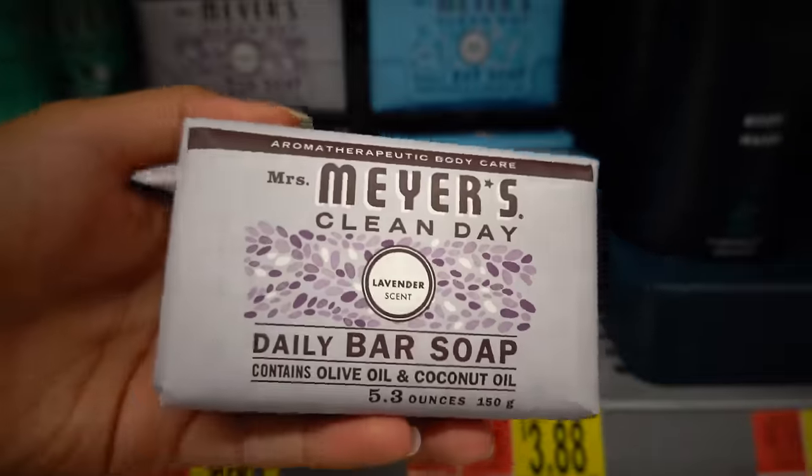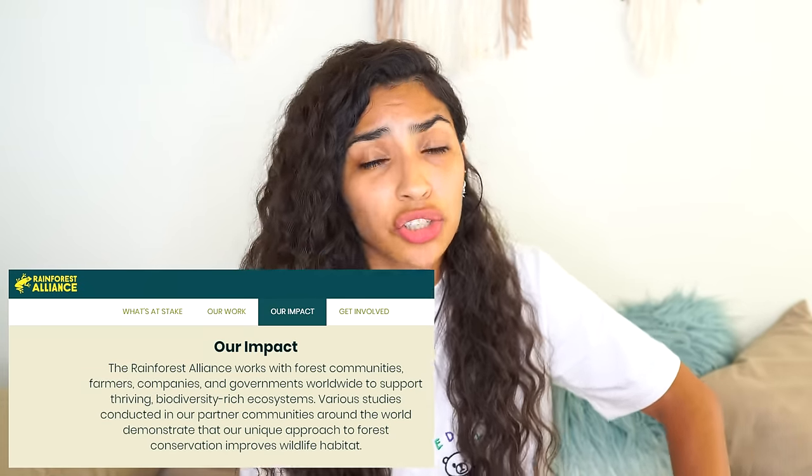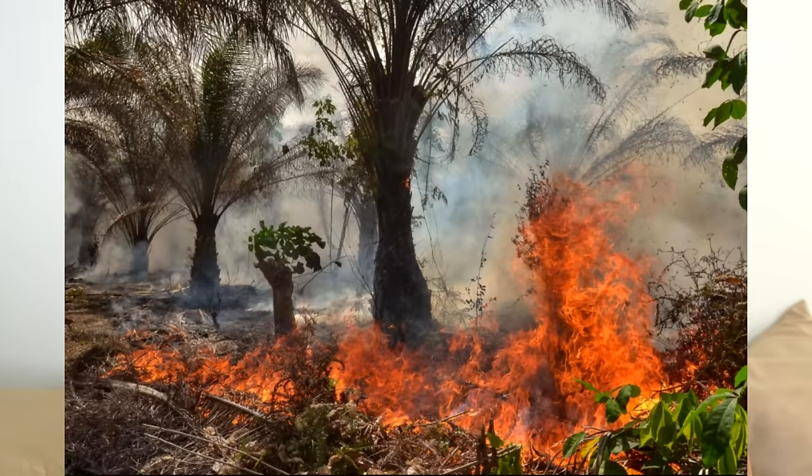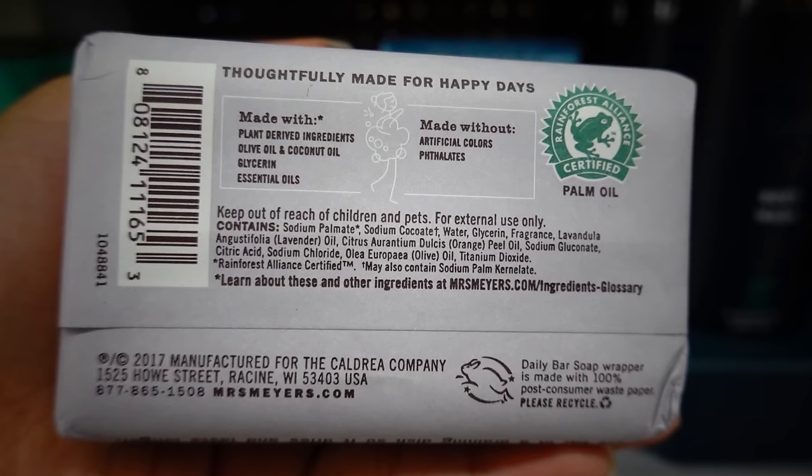So for the body cleanser, I ended up getting the Mrs. Meyer's Clean Day Daily Bar Soap. It's good for everything — you can use it on your armpits, on your nalgas. With good old-fashioned soap, you have no bottle that you need to discard, and you can just recycle the paper. So it is a great sustainable switch that you can make. However, please make sure that when you buy soap, it is either palm oil-free, and if it does contain palm oil, make sure that it is Rainforest Alliance certified. Palm oil harvesting causes rainforest deforestation and kills over 100,000 orangutans a year. So in my opinion, this is the best available option at Walmart — it's cheap, it's vegan, it's cruelty-free, and it's sustainable palm oil certified.